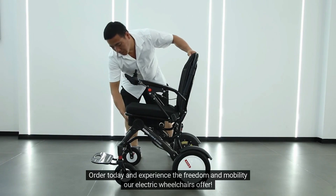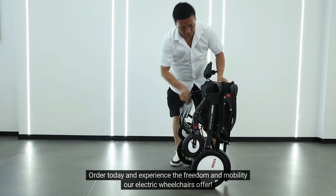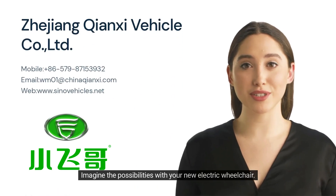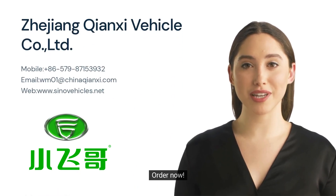Order today and experience the freedom and mobility our electric wheelchairs offer. Imagine the possibilities with your new electric wheelchair. Order now.